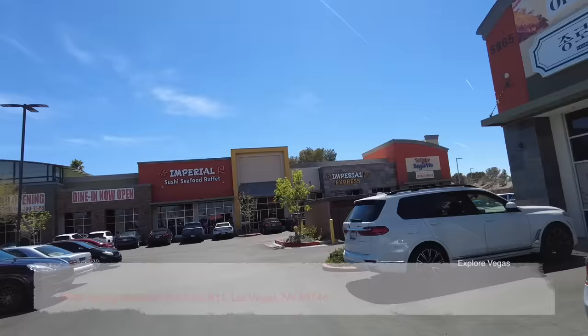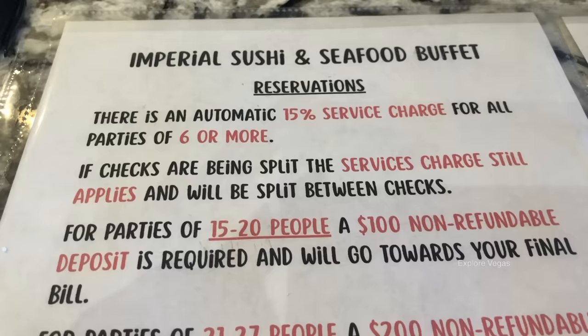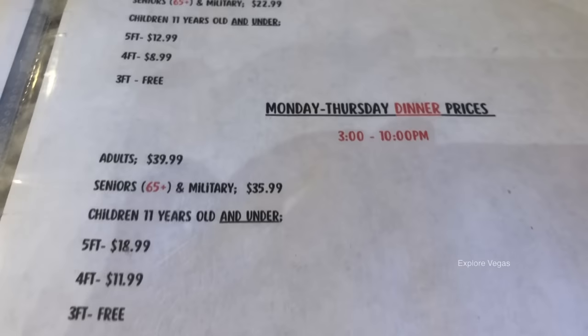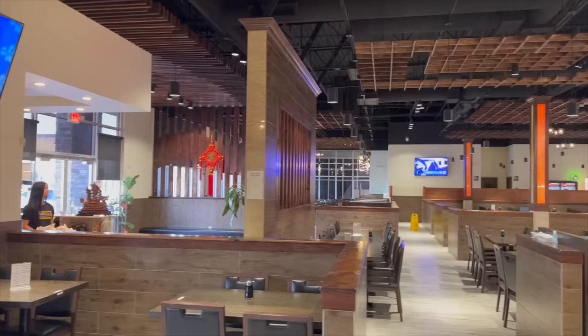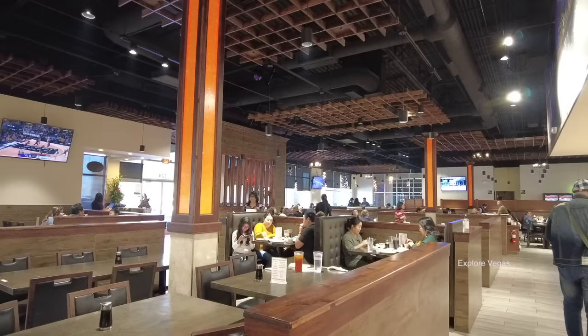Hello everybody, it's Explore Vegas, and today we are at Imperial Sushi Seafood Buffet in Las Vegas. Imperial Sushi Seafood Buffet is located in Chinatown, approximately a 15-minute drive from the Las Vegas Strip. They are known for having premium seafood selections including snow crab legs and lobster. Imperial runs a lunch buffet Monday through Friday, but there is no lobster or crab leg. Their weekday dinner buffet Monday through Thursday has lobster but no crab leg. Their Friday night and all-day Saturday and Sunday buffets are our favorite because they serve lobster, snow crab, and Dungeness crab, in addition to their premium seafood. Today we are reviewing their all-day weekend buffet.